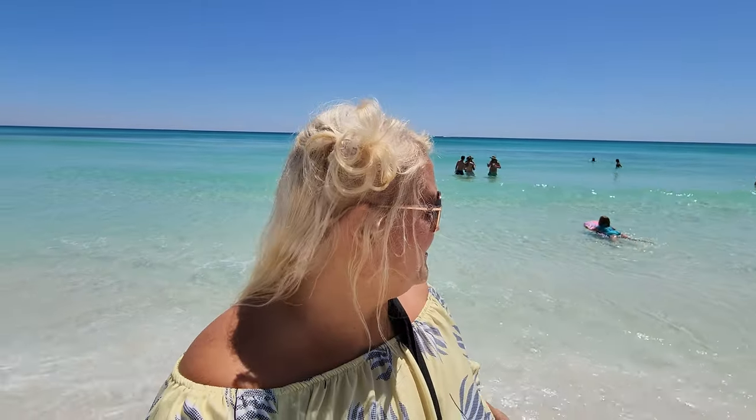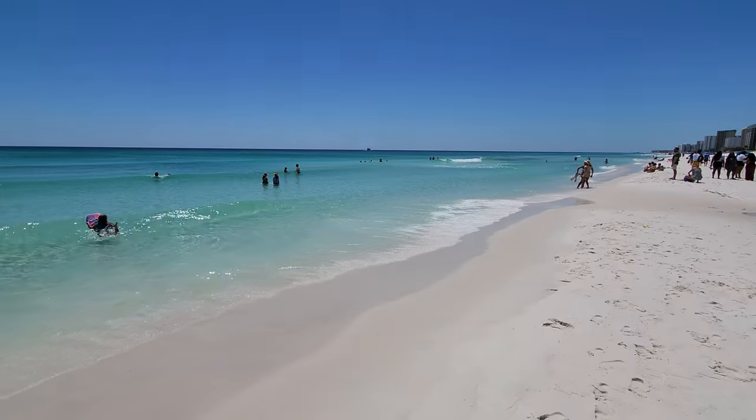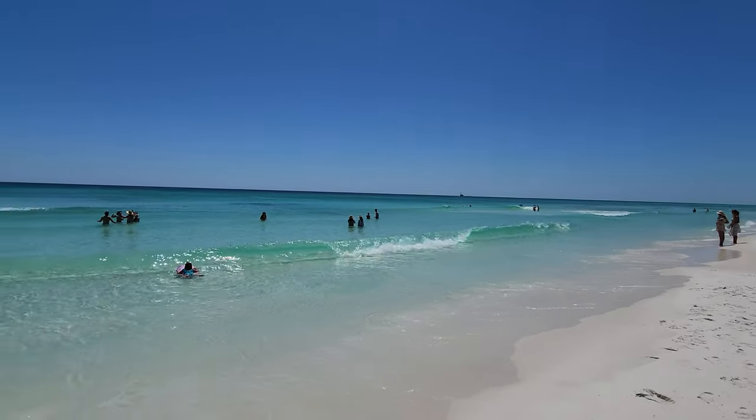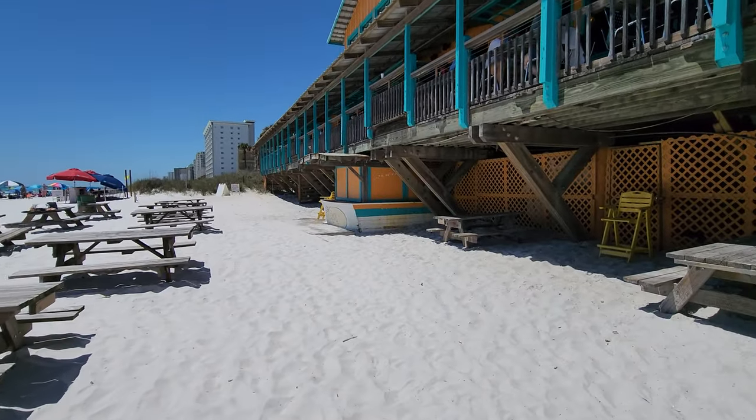Probably can't even hear me with the waves. I got splashed all the way up — that'll be fun! Alright, one last look at this beach by The Back Porch. We're gonna take a drive and go check out some more stuff. Sometimes they'll have that bar open.